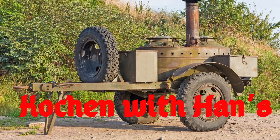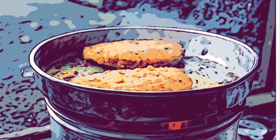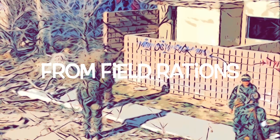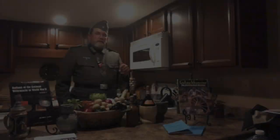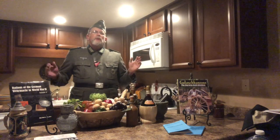You're cookin' with Hans. Guten Tag, my name is Acting Corporal Hans Müller and this is Cooking with Hans.